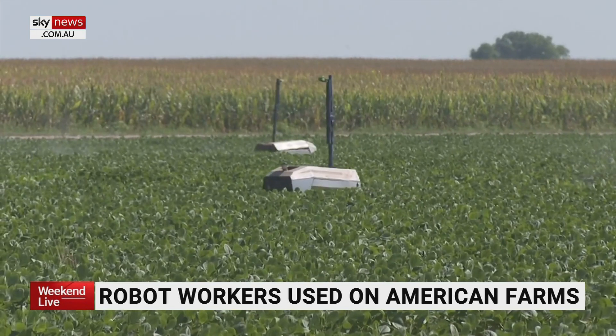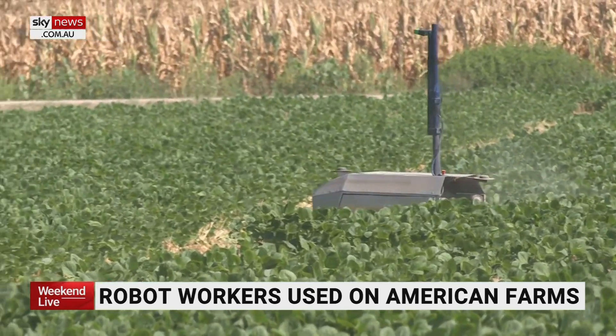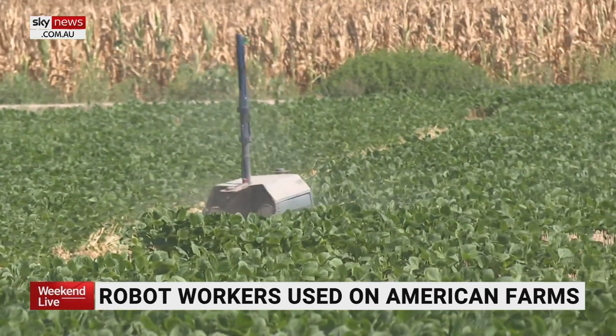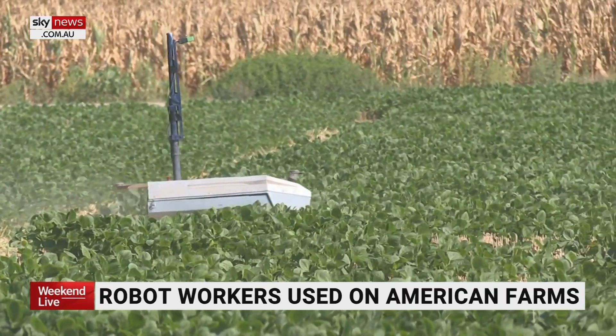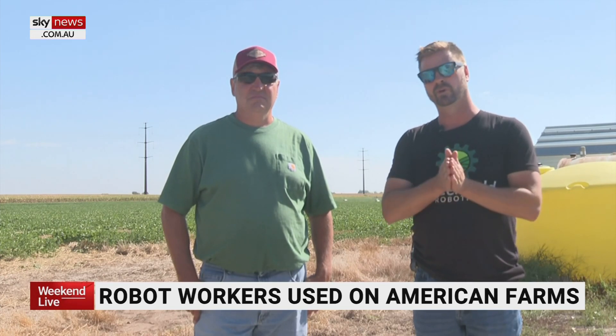It always starts with something practical, and so this is the most practical thing I can think of to start. With help from engineers, Brower created these robots as part of his larger effort to eliminate chemicals from farming. When their crop comes up, they normally have to go in and spray chemicals through the whole field. These robots actually go and eliminate most of that need between the rows.